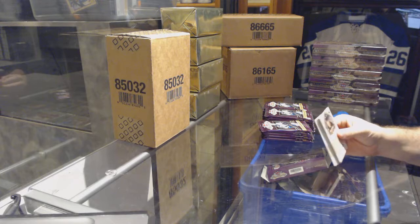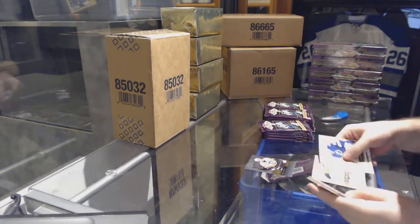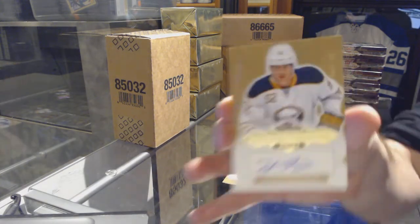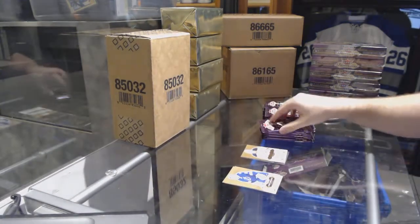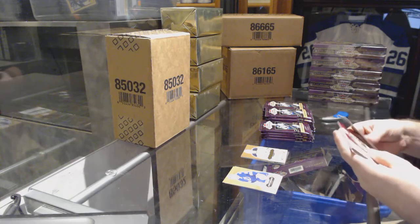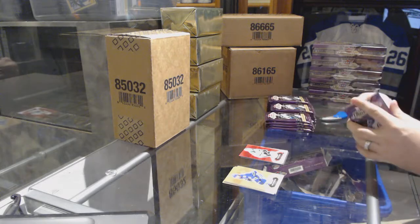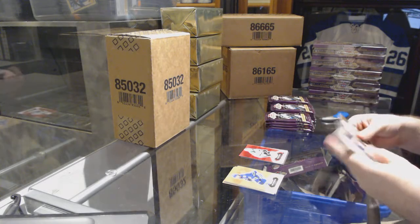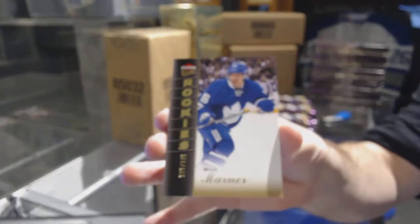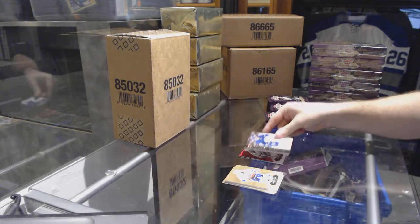We've got a Crosby Player Showcase for the Penguins, and an autographed rookie to $4.99 for the Buffalo Sabres, Hudson Fasching. Dallas Stars Red Glow of Patrick Sharp. We have number to 599 Ultra Rookie for the Leafs, Mitch Marner. Marner makes his first appearance pretty quickly.